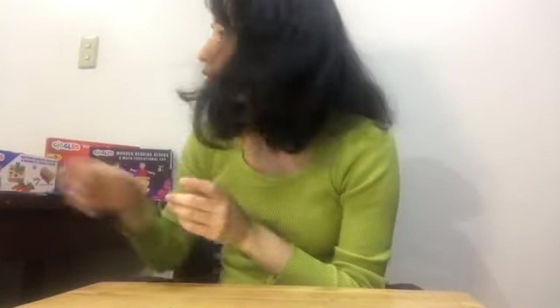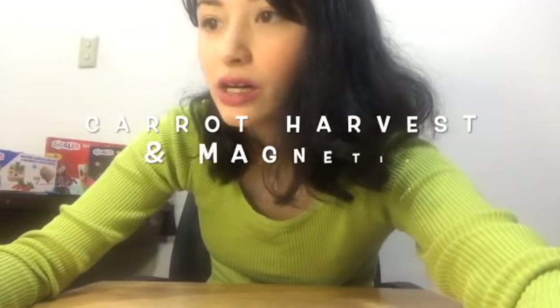That is it for the screwdriver and hammer gift game set — we actually call it a gift game set. Of course it's a good gift and it's also good for children to play with together. I will move on to the Carrot Harvest and Magnetic Catchworm toy, and I will also read some reviews for it in a bit.